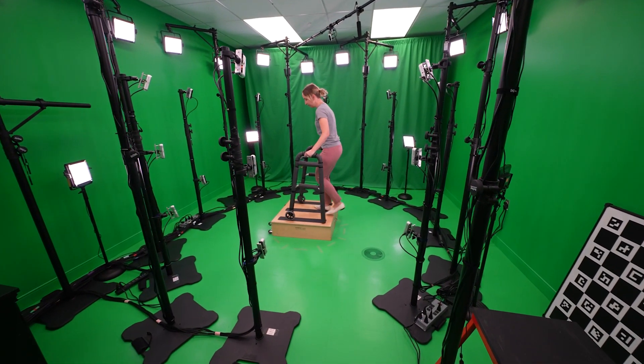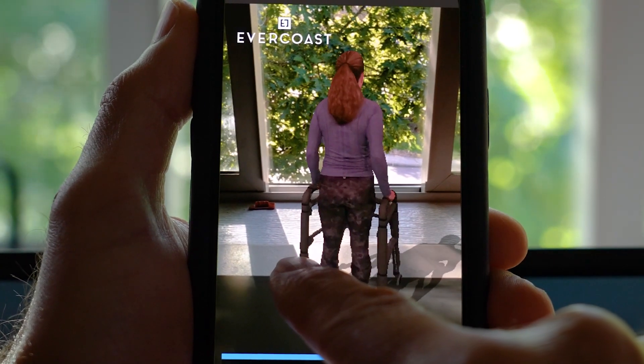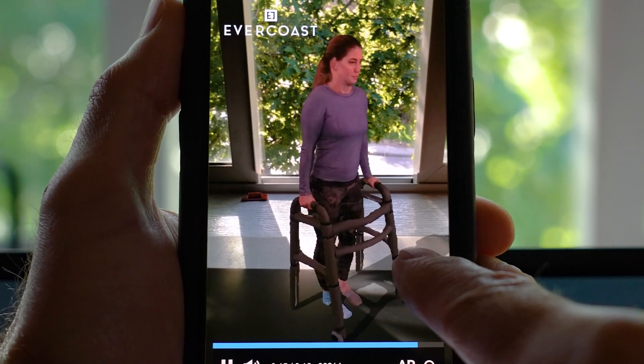By automating patient learning with immersive experiences, Providence expects lower costs, better caregiver experiences, and improved patient health outcomes.